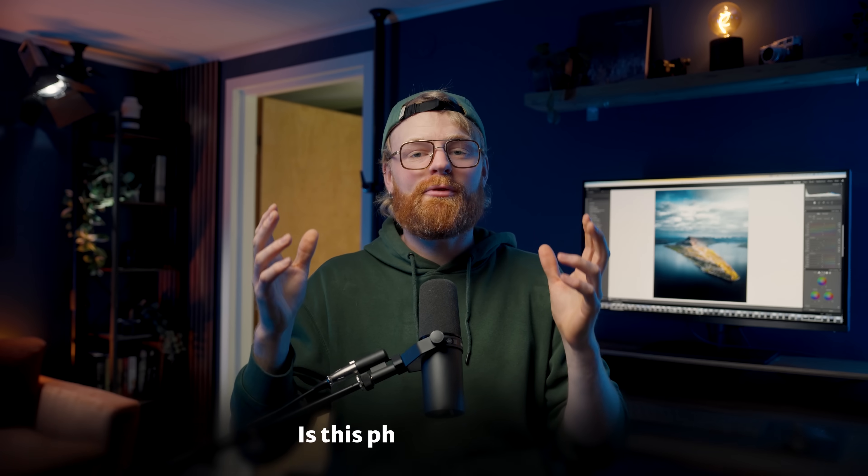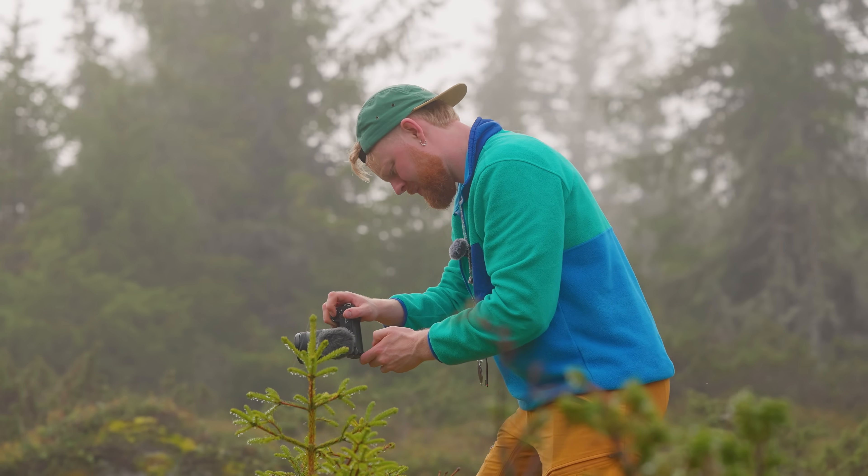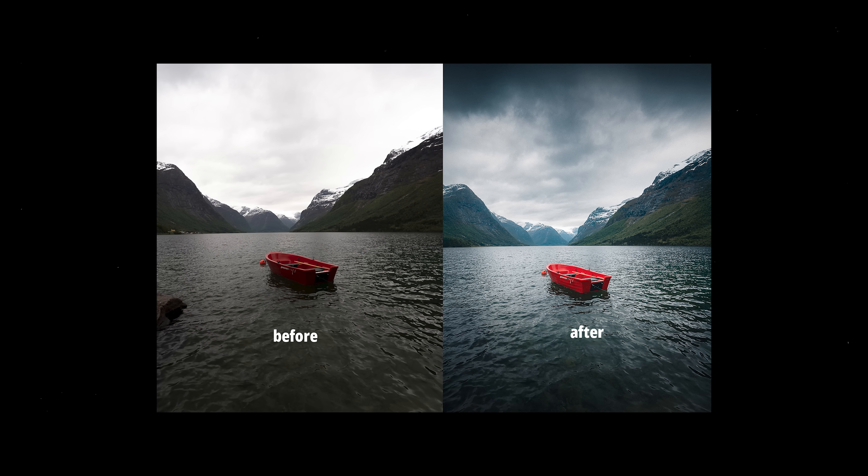Think of editing like seasoning a dish, not cooking a whole meal. If the ingredients are bad, no amount of salt or butter will make it taste amazing. If you're spending way too much time trying to fix a shot, it might be worth asking: is this photo actually worth saving? Instead, focus on getting things right in camera — watch for the light, pay attention to composition, and anticipate the moment. When the raw image is strong, editing becomes fun because you're not fixing anything, you're elevating it.